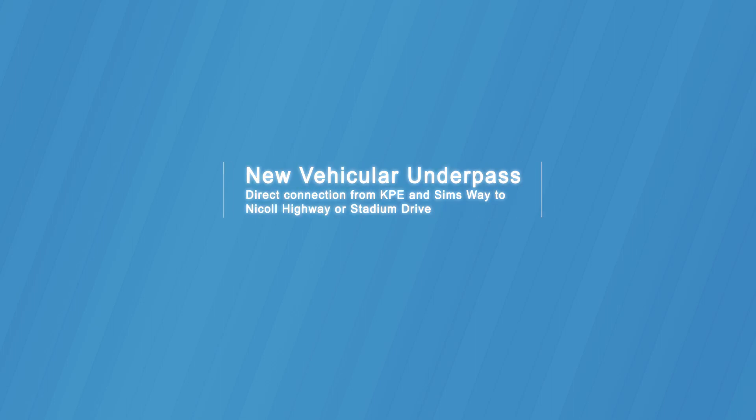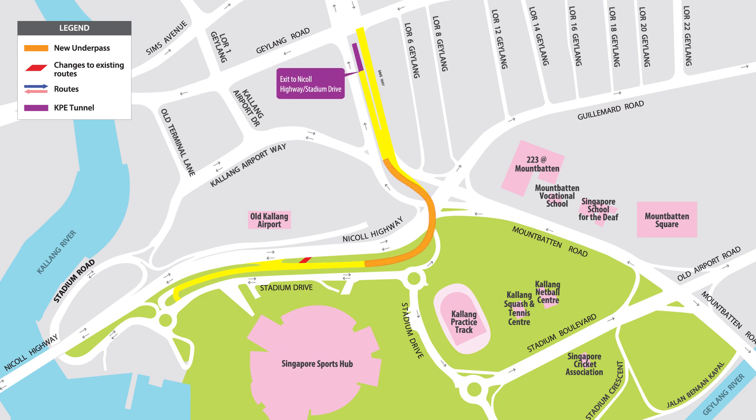The new vehicular underpass will provide motorists direct connection from KPE exit and Simsway to Nicoll Highway or Stadium Drive. This underpass will help to smoothen traffic flow at the KPE exit and Simsway when connecting to Nicoll Highway.